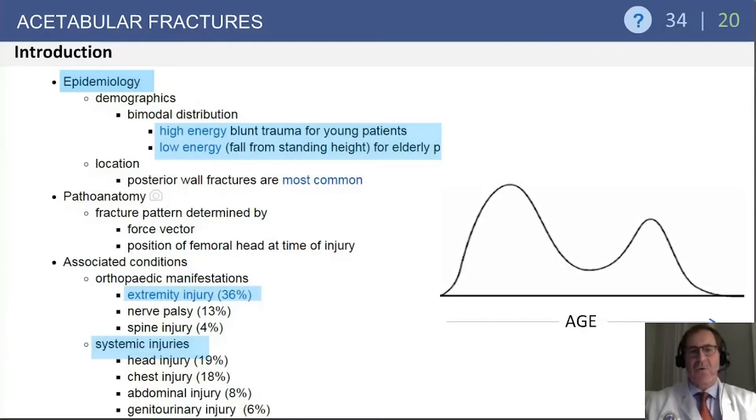Acetabular fractures fall into two general bimodal groups, much like fractures of the femoral neck: high energy blunt trauma seen in younger patients and low energy in elderly osteoporotic patients. Because they can occur in high energy scenarios, other orthopedic manifestations are common. Extremity injury on the same side is quite common, seen in up to one third of patients. Systemic injuries — head, chest, abdominal, or genitourinary — are frequently seen in association with high energy acetabular fractures.